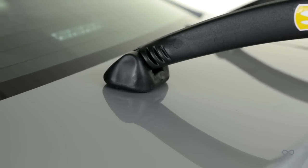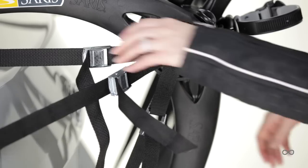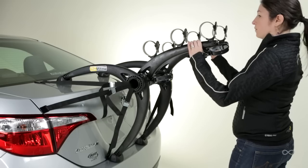Adjustable legs: most vehicle fits of any trunk rack thanks to multiple points of adjustment. Web straps are easy to adjust, holding the rack securely to your car and ensuring stable transport.